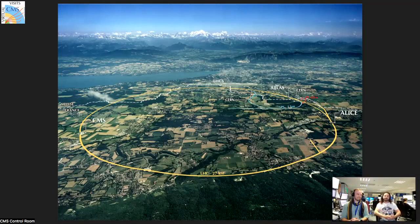CMS is a bit far away. The city of Geneva is just in the background. From Geneva you could take the tram and you're already at Atlas.